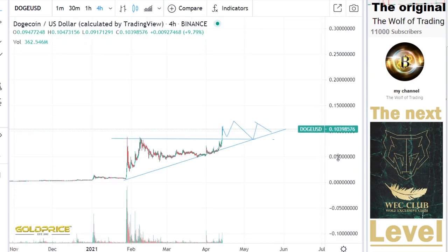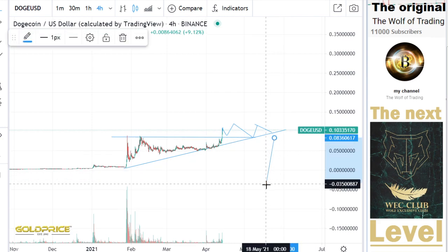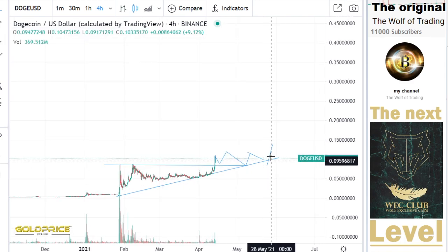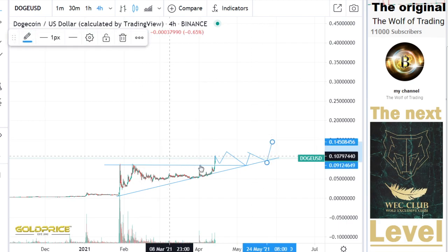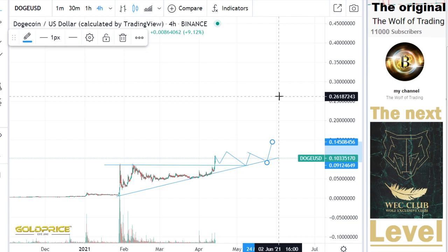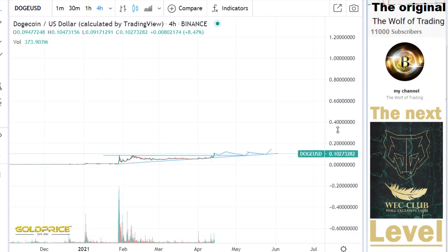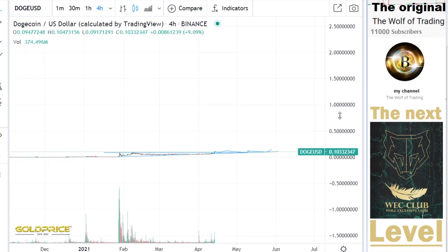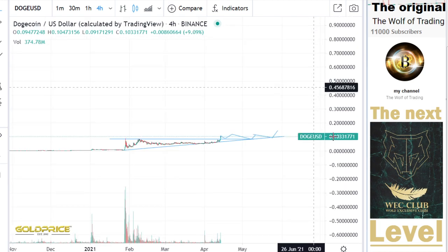Then we really explode — forget 10 cents, we will see much much higher prices. I won't draw the targets here, but if you want the end targets come into the Wolf Exclusive Club. Many of you say the price can hit one dollar or two dollars — I know where it's going but I won't say here.